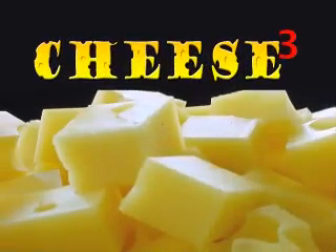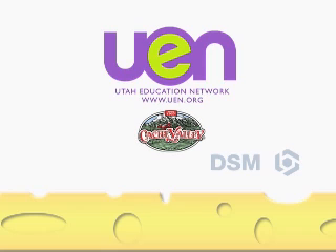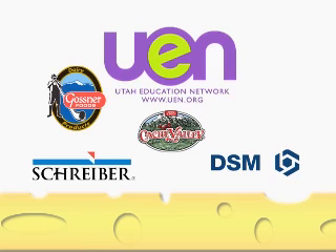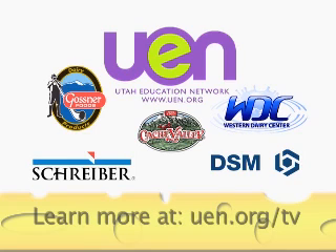Cheese Cubed is a tasty bit of cheesy knowledge, brought to you by Utah Education Network, with support from Cache Valley Cheese, DSM Foods Specialties, Schreiber Foods, Gosner Foods Incorporated, and the Western Dairy Center. Learn more at uen.org.tv.